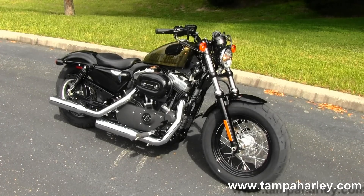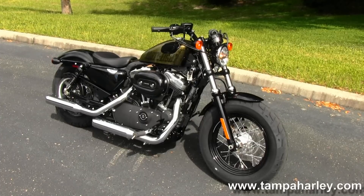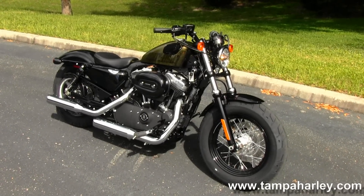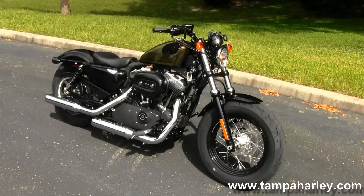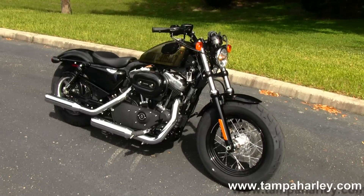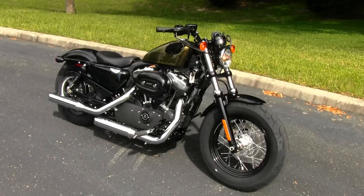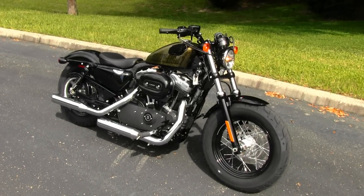We're rated number one in custom service and have over 200 pre-owned bikes in stock. Check out this 48 model Sportster and the rest of our fantastic inventory by visiting us at TampaHarley.com. We're always open seven days a week, 24 hours a day. And remember to have one gangbusters sterling Harley day.